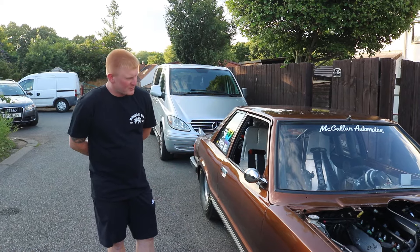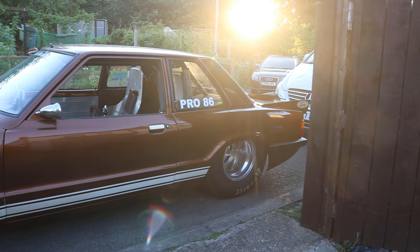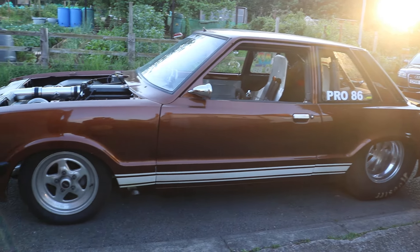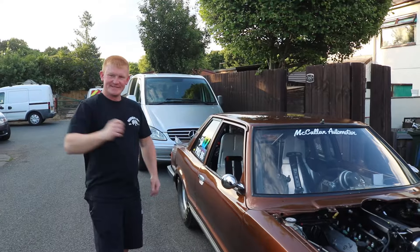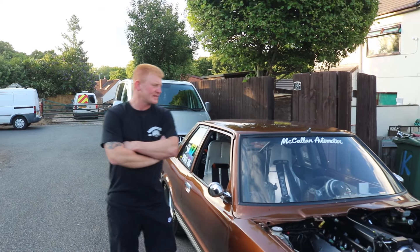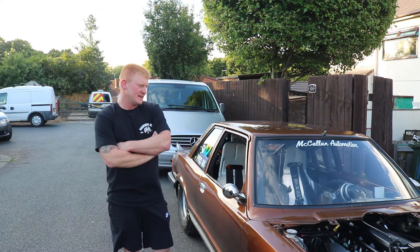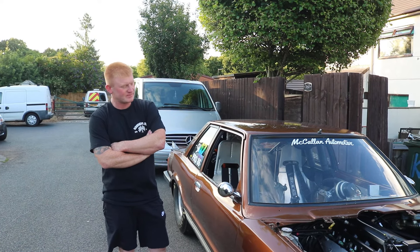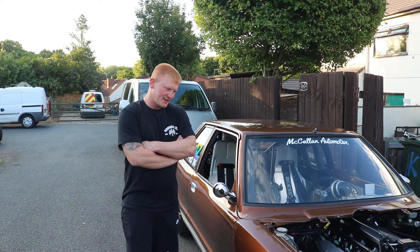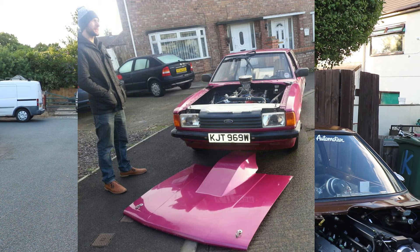Originally a 1.3? Originally a 1.3, yeah — 1.3 two-door Mark 5 Cortina. And look what you've done to it. Going back to early 90s, mid-90s — when the car was originally built? I think mid-90s, a guy called Terry Wareham built the car. It was normally aspirated, big block Caddy in it when I bought it off him, which we ran for years and I had great fun with.